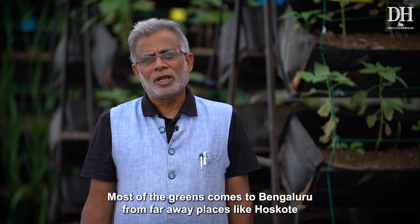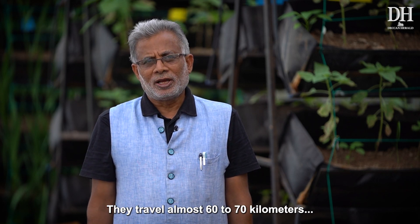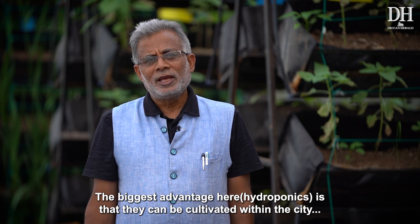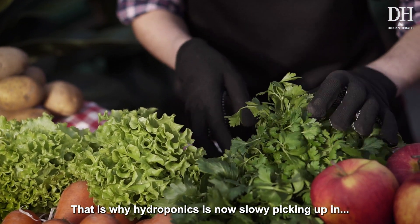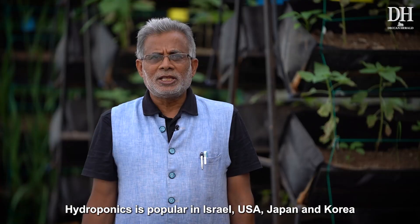In Bangalore, most greens come from Waskote or even farther places — traveling almost 60 to 70 kilometers — and a lot of nutrients are wasted during that transit. The biggest advantage here is that you are growing these things at the center of where people are consuming them, and your food mile is not even 100 to 200 meters. That is why hydroponics is slowly picking up in urban and peri-urban horticulture.